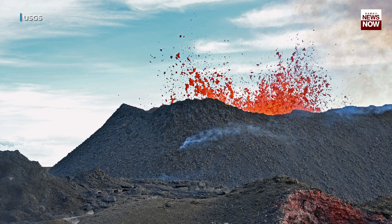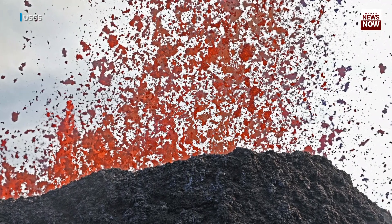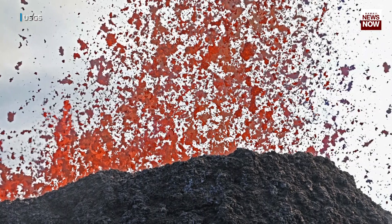Right now we're still dealing with very fluid lava. It does get more viscous and more crystalline as it moves down the channel because it's cooling. But if it starts coming out of the vent already more crystalline, then it'll be a lot more viscous right from the start.